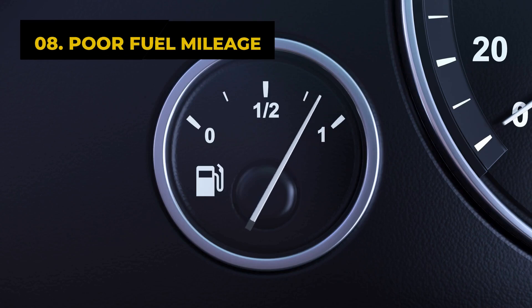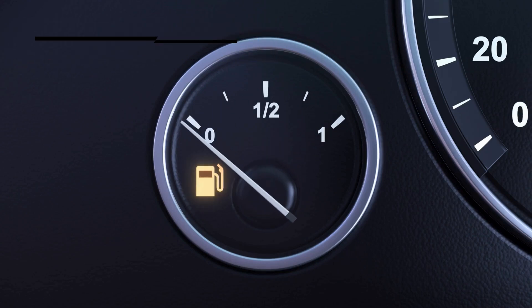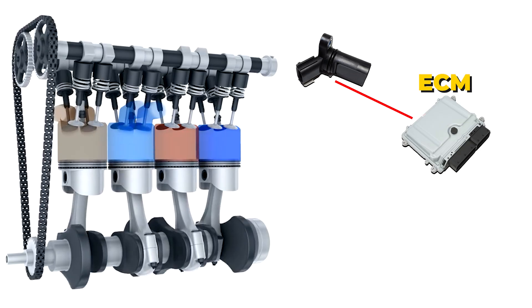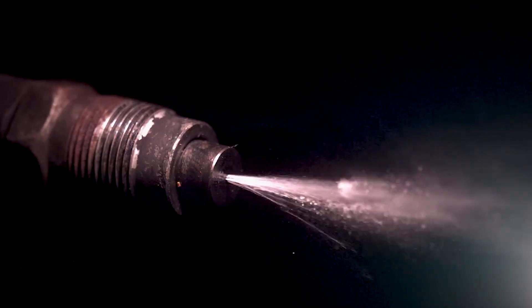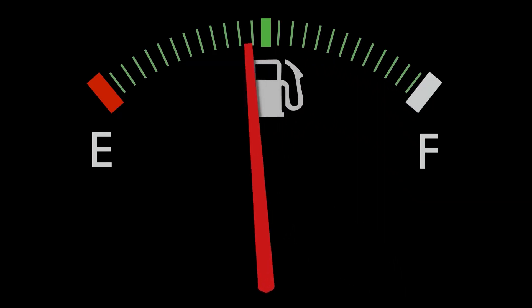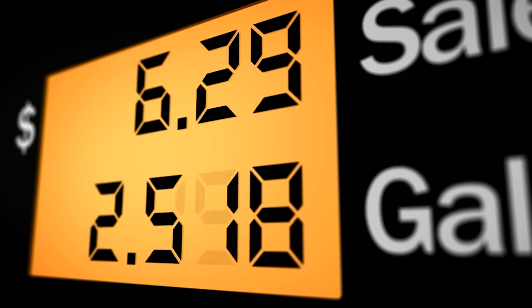The eighth symptom of a bad camshaft position sensor is poor fuel mileage. Have you noticed a drop in fuel efficiency lately? A bad camshaft position sensor might be to blame. The ECM relies on this sensor for timing fuel injections. When it fails, fuel is injected at the wrong time, leading to more fuel burned than needed. Your gas mileage suffers as a result — in fact, it can cost you up to 20% more in fuel.